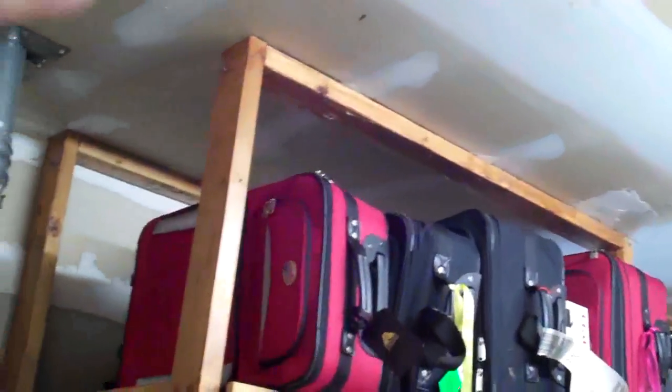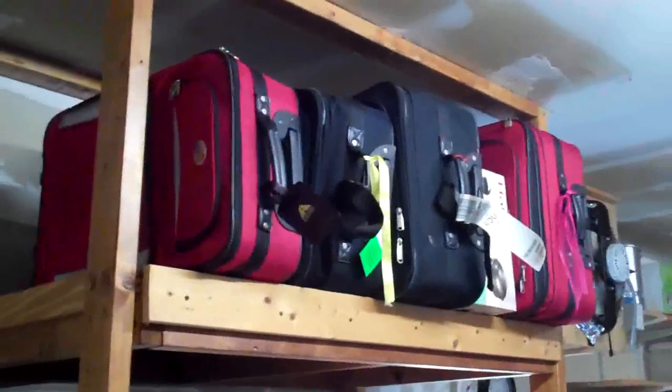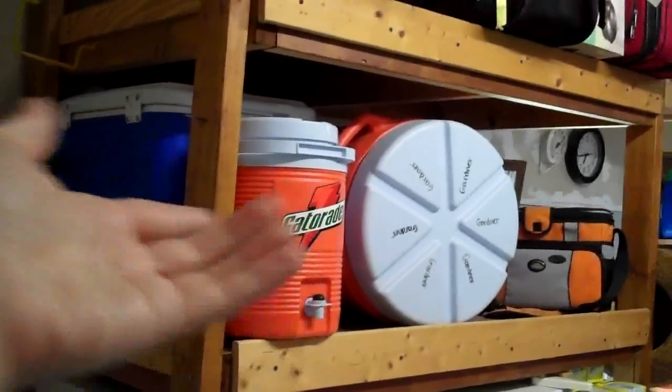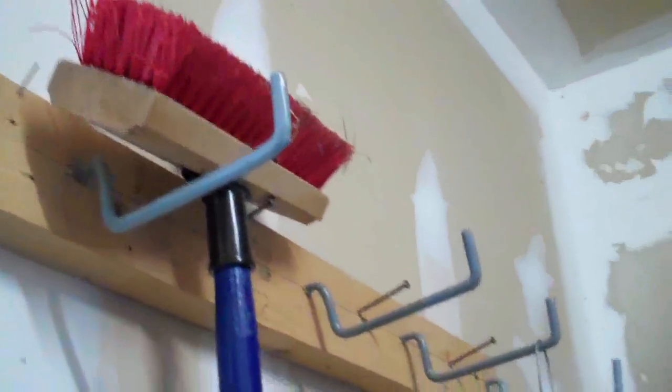Her garage is amazing because she has used so much vertical space. If you have the height, you need to build up and use that storage — look how high it can go. They've used two-by-fours and just created their own little luggage rack with a big space for coolers and large items, like a big Gatorade container for soccer games. This is also where all her mops, sweepers, and things go.